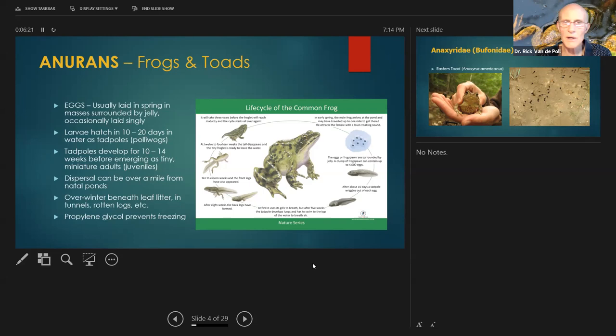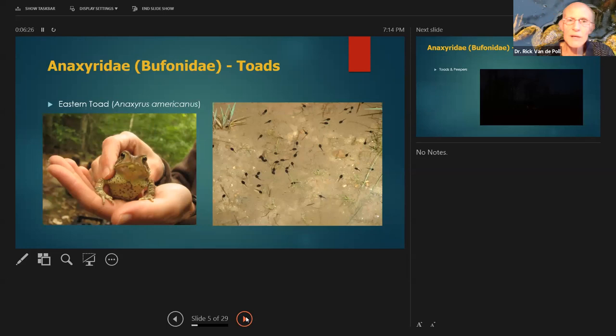We'll start with toads — Anaxyridae, formerly Bufonidae. This is by far our smallest group in the East. We only have about four or five species, two of which occur in the Northeast. The most common is the eastern toad, Anaxyrus americanus. Give your local permanent pond, gravel pit, parking lot, or detention basin a look in two or three weeks, and you'll see all these little tiny black tadpoles — that'll be toad tadpoles.